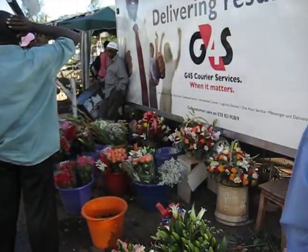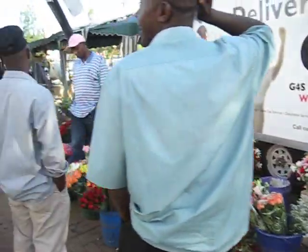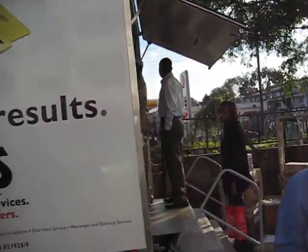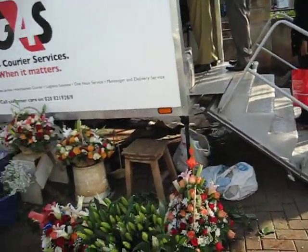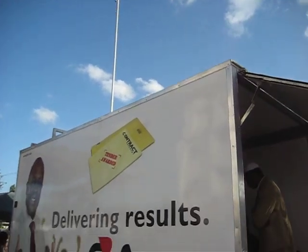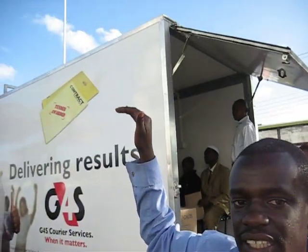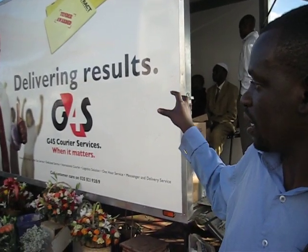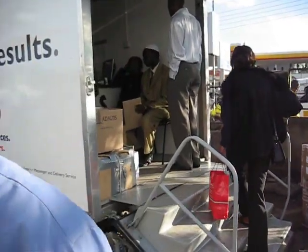If we look closely, there's nothing attached to this — nothing attached anywhere around this. This is essentially just a box on wheels with a WiMAX antenna sticking out the top. They get their power from a solar panel on top. The computers and everything else is powered by that solar panel, and people walk in there and all the data is sent to headquarters.